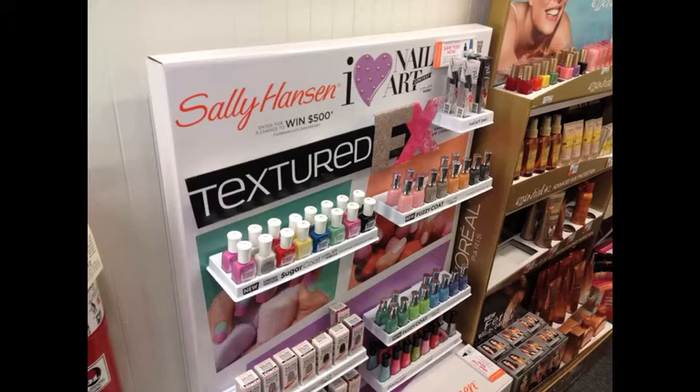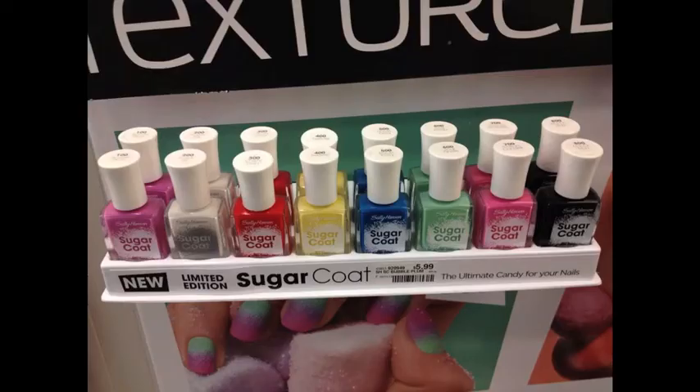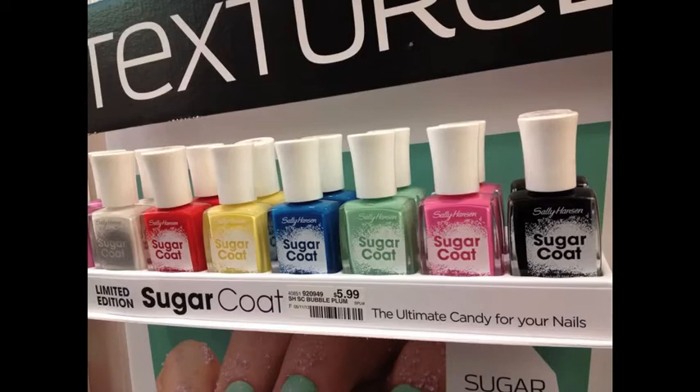This is inside of a CVS and it is a Sally Hansen Textured Effects display. I thought these Sugarcoat colors were gorgeous but I wasn't so sure about the textured feel of the polish. Not a big fan of nail polish textures so I didn't pick any of these up, but the colors are gorgeous.